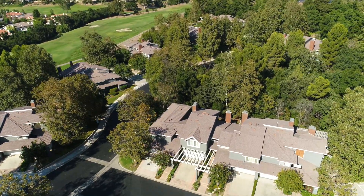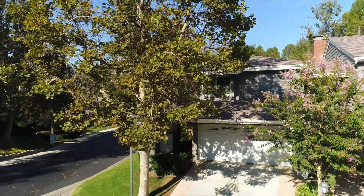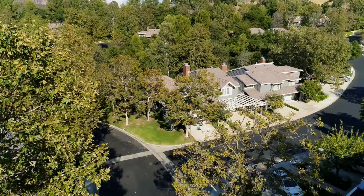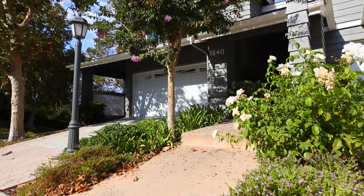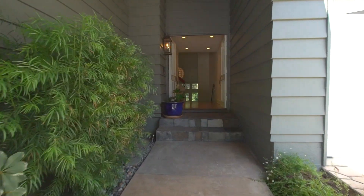Meandering through the exclusive North Ranch neighborhood, you arrive at a private townhome on a corner lot with an easy to maintain modern space, ideal for an active or work-at-home lifestyle. An immaculately landscaped front yard greets you as you walk up the pathway to the front steps.